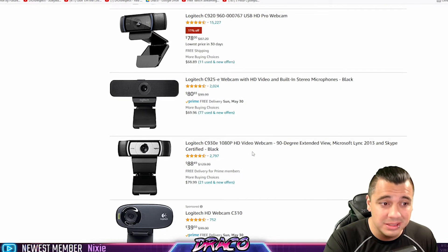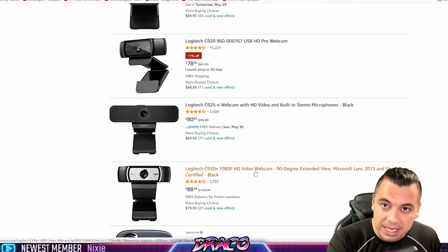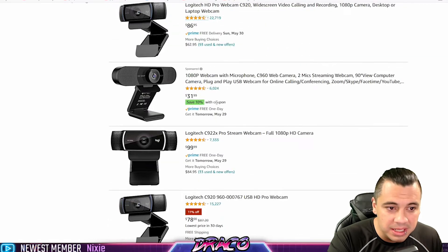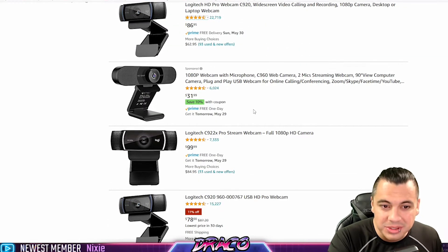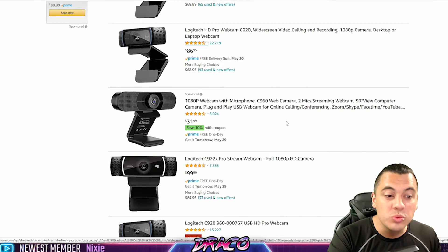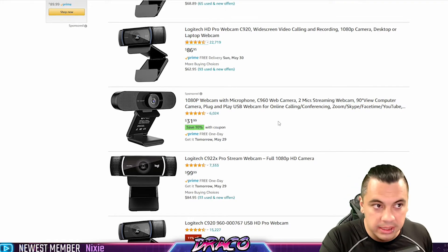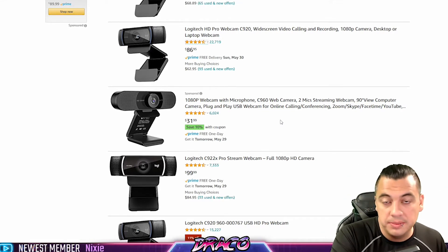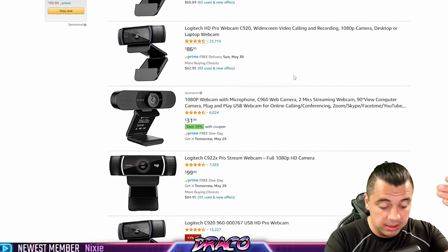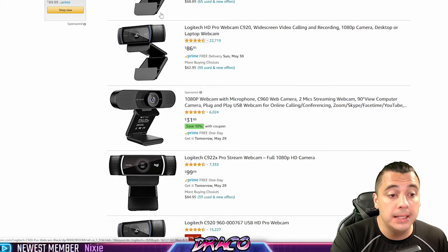Any 30 to 60 FPS 1080p camera is going to do great, and you can get one for $40 to $60. They even have the C960 — it's around $32 with 1080p, two mics, 90-degree view, plug and play, conferencing certified. You really don't have to break the bank. If you have decent lighting and a decent microphone, you can dial in the camera settings in Streamlabs. You're looking at one of these affordable cameras right now, and you're hearing an Elgato Wave 3. We're looking at about $200 total for my webcam and microphone combined.